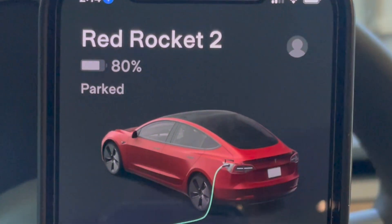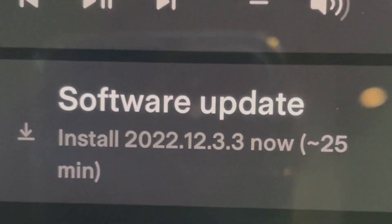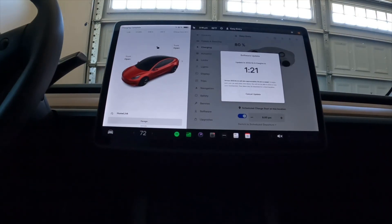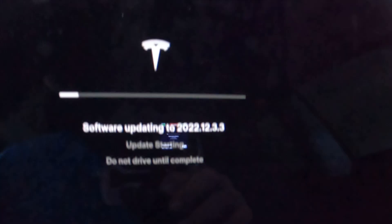I scroll down and see my charging information, then scroll down further and see software update 12.3.3 is available. I can also go to the system on the car and take a look at it there. I selected it and it counts down — two minutes, single zero — and then boom, we're starting the upgrade.